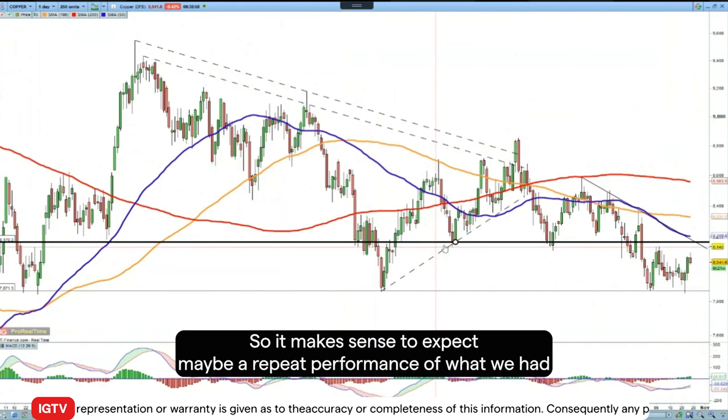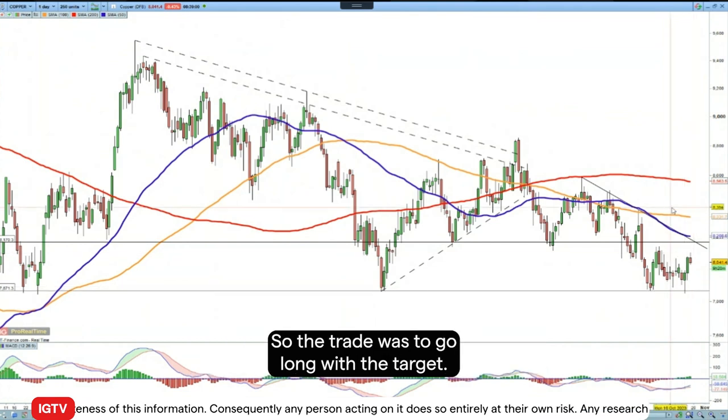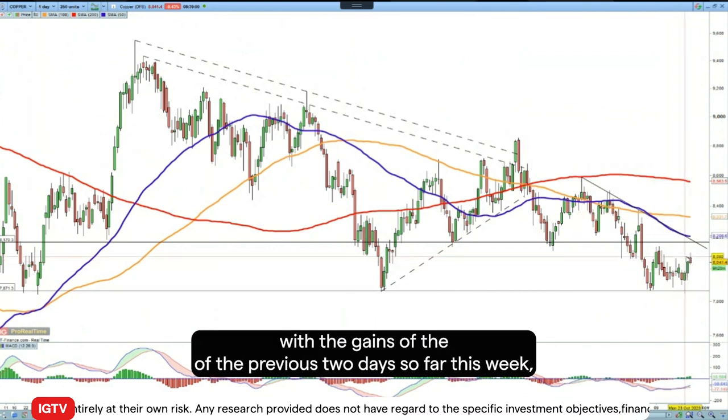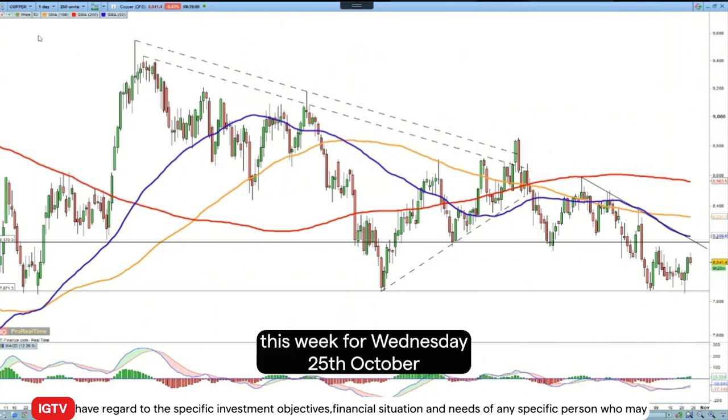So it makes sense to expect maybe a repeat performance of what we had before, with support holding and the price making fairly significant gains. The trade was to go long with the target at 8500. We haven't admittedly moved very far in that direction, but with the gains of the previous two days so far this week, it does look like the buyers appear to be in control once again.